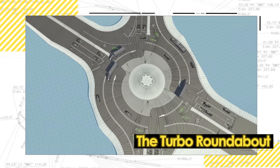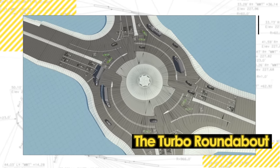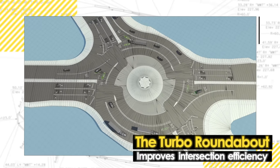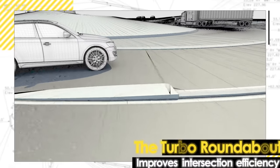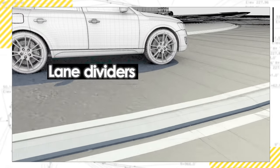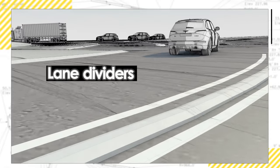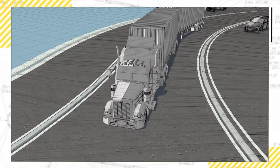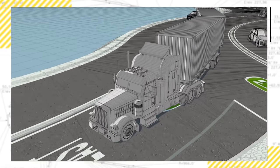Since this is a Turbo Roundabout, it further reduces the potential for collisions and improves intersection efficiency. This is accomplished with 3-inch lane dividers that guide drivers through the roundabout while discouraging lane changes. These lanes are designed to be wide enough to accommodate the largest trucks approved for highway travel.